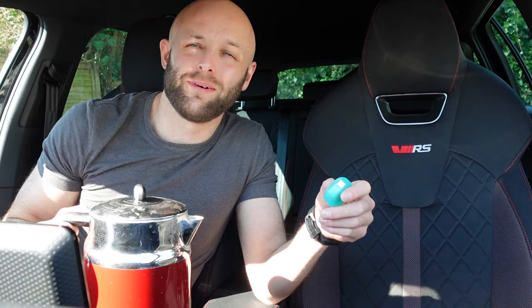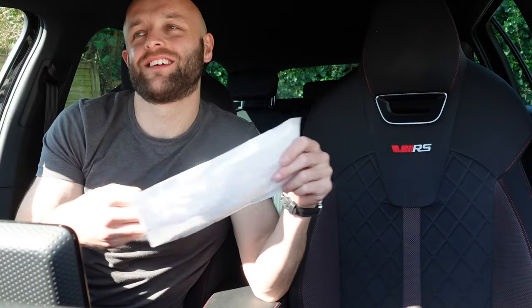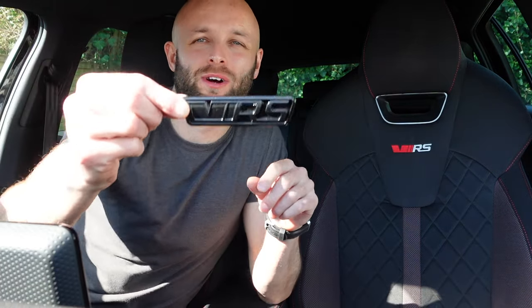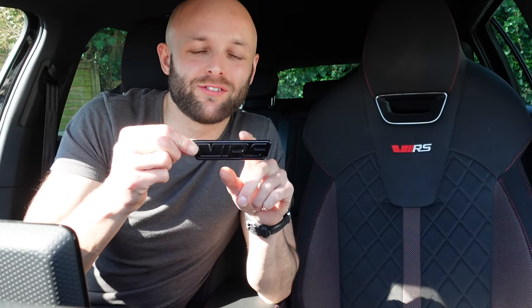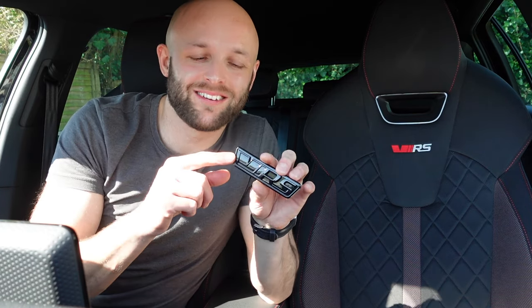The next must-have requires some dental floss and a kettle of boiling water. In this packet we've got an all-black VRS badge for the grille. I honestly think this is the most exciting part for me — look at the colours, it just looks stunning. These are really hard to find but I managed to get the correct one; the last one I ordered was the wrong type. This will go straight on and replace the existing badge, so let's go outside and take the original one off.